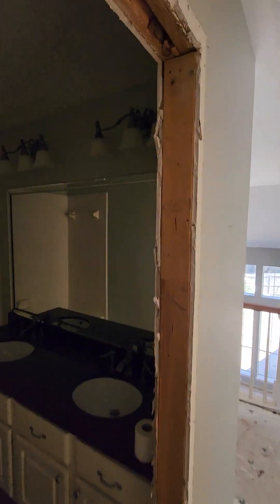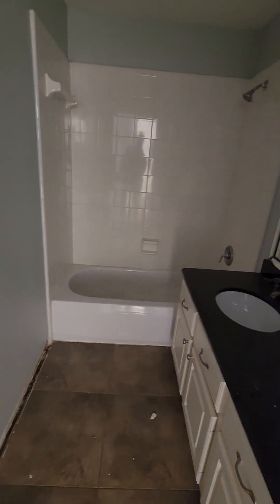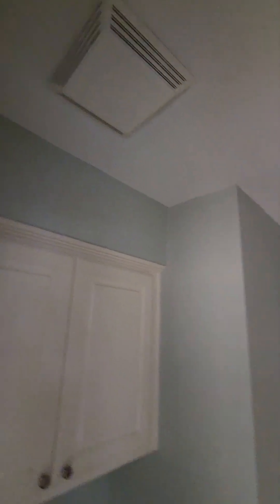This bathroom — plan on changing those vanity lights, putting two new vanity lights in here. We may put a new exhaust fan, but for sure those two vanity lights are changing out.